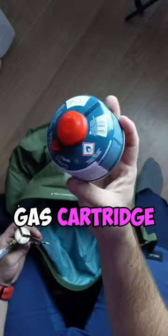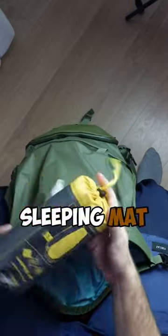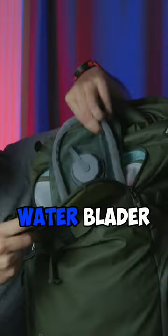Burner, gas cartridge, mug, sleeping mat, sleeping bag, water bladder.